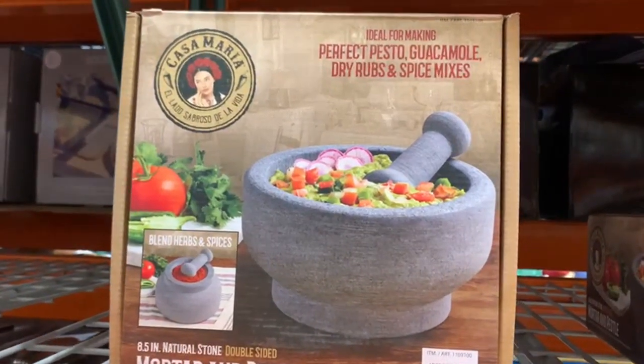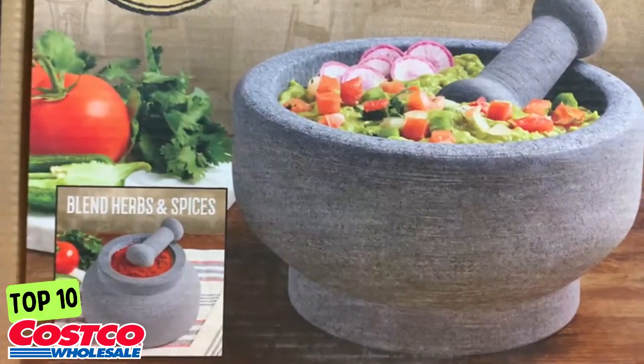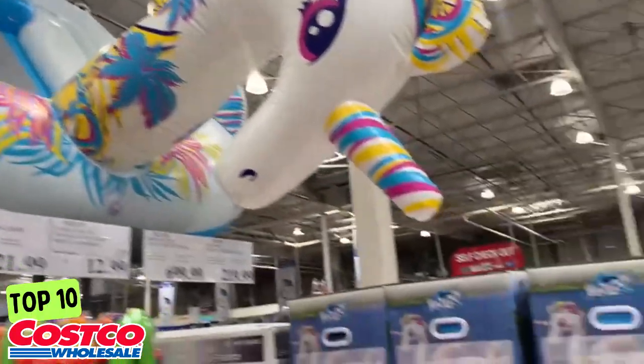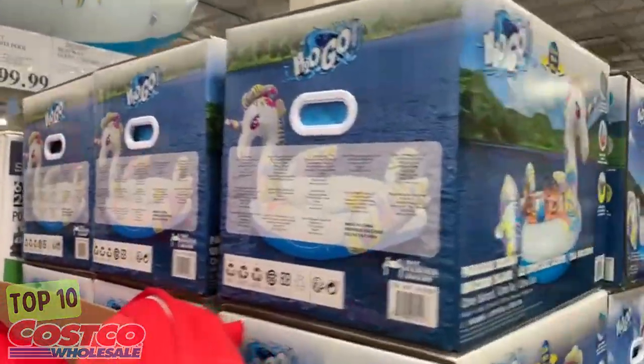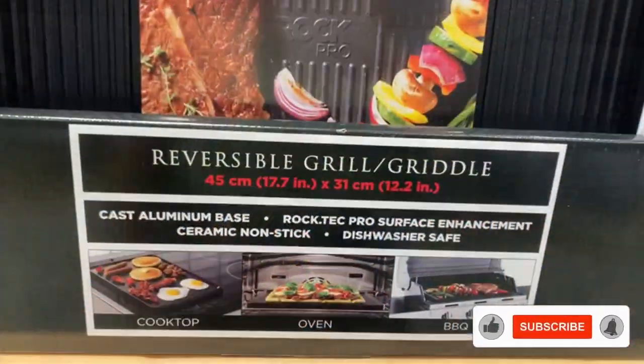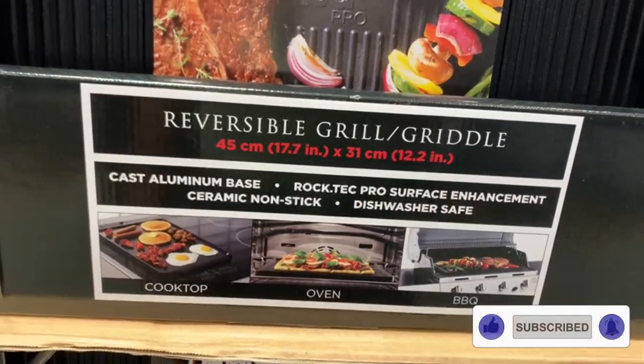Hi everyone, my name is Linda. Welcome to my channel called Linda Savings. Today I'm bringing the top 10 items for this week, including some bonus products. Just as a quick reminder, the instant savings will be ending on Wednesday, June 12th, so don't forget to take advantage of these offers before they are gone. Please don't forget to like and subscribe, and let's do this.